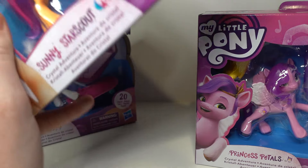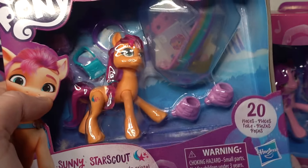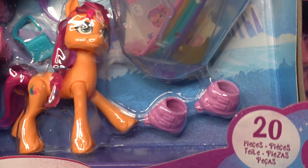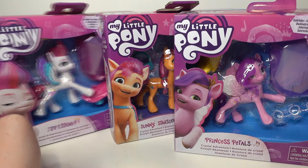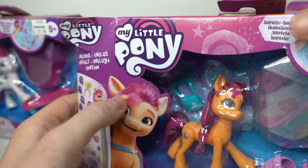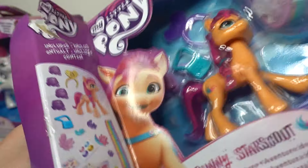These ones also come with these big crystal things and they're full of all these different accessories. It looks like Sunny here comes with some roller skates. The packaging is really cute — they all have pictures of their little ponies on the side. So let's open these up and have a good look at them. I don't know why I have not found any Hitch yet. He's probably going to be like the Applejack of the series — I'm already seeing that.